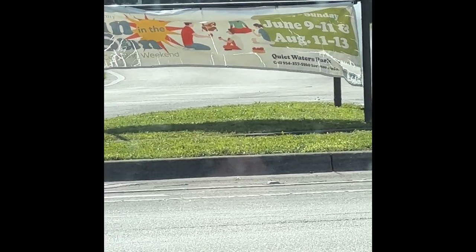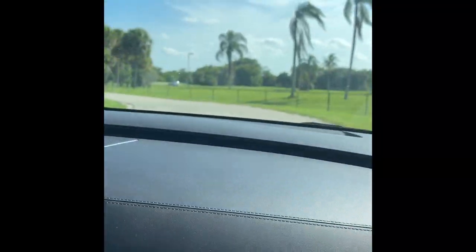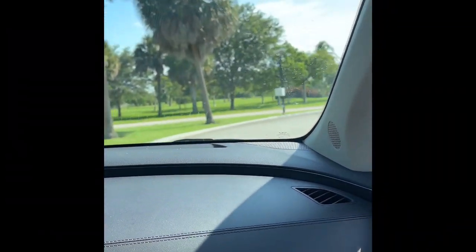Hello, this will be a review of Quiet Water Park Campground. I required my family to stay there so you could get an idea of how the campground looks and how the tents are. Thanks for watching, enjoy!